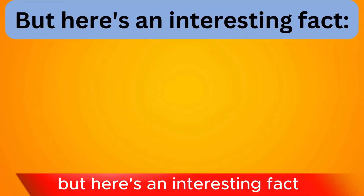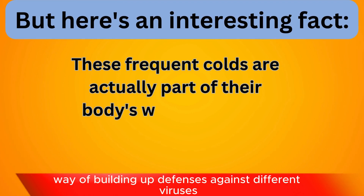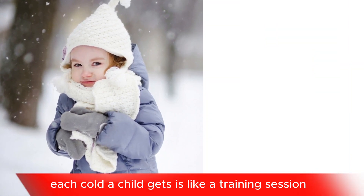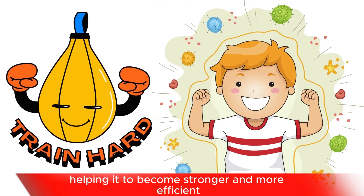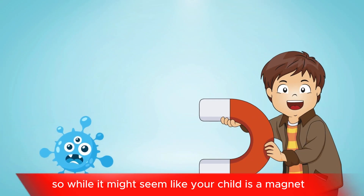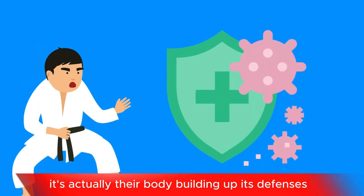But here's an interesting fact: these frequent colds are actually part of their body's way of building up defenses against different viruses. Each cold a child gets is like a training session for their immune system, helping it to become stronger and more efficient. So while it might seem like your child is a magnet for every germ in a 10-mile radius, it's actually their body building up its defenses.